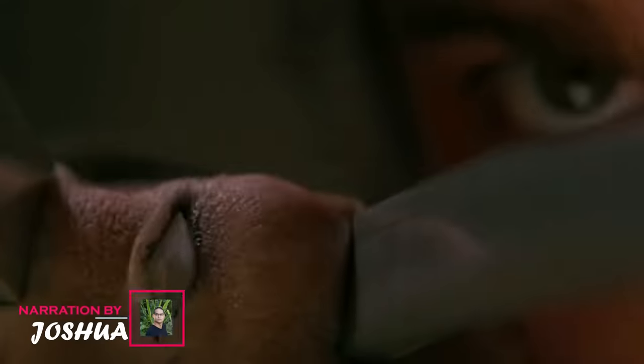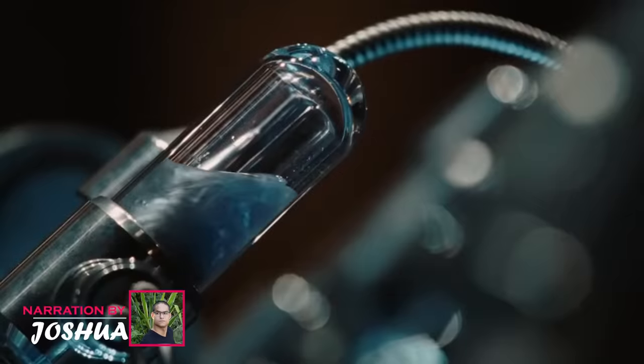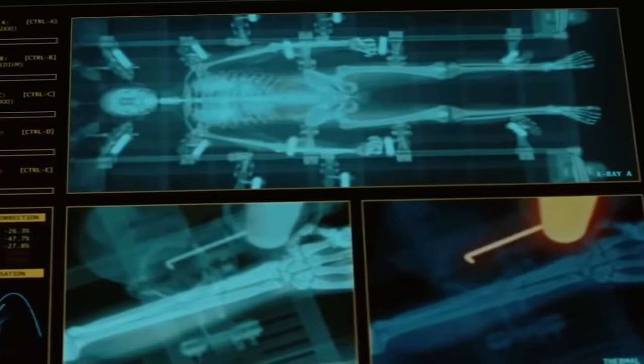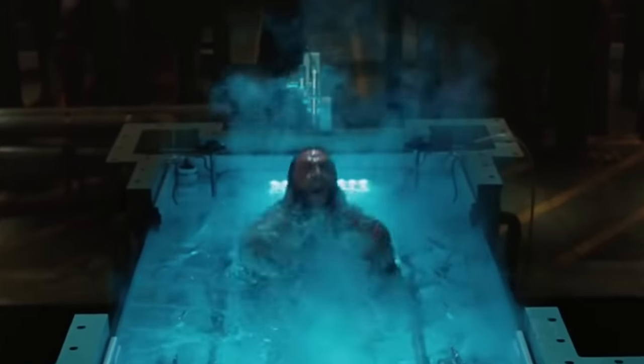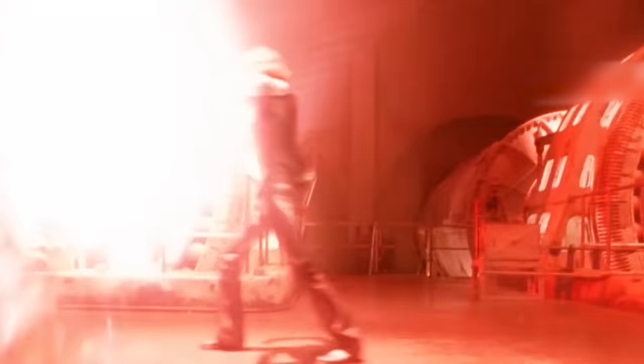Everything you need to know about wolverine's unique anatomy. Mutation is an error or a different arrangement of DNA or RNA sequences in the human body that gives rise to an x-gene, which gave humans special abilities, enhanced senses, or even changed their physical appearances. The world is aware of mutants and overwhelmed by their unique abilities.